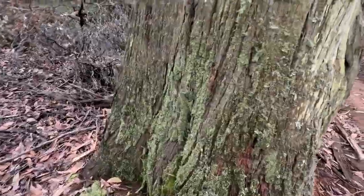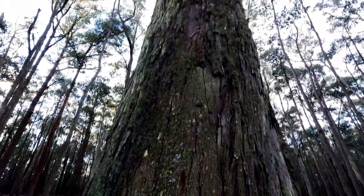Look at this mossy boy. That is some awesome lichen. Of course, all the way up.